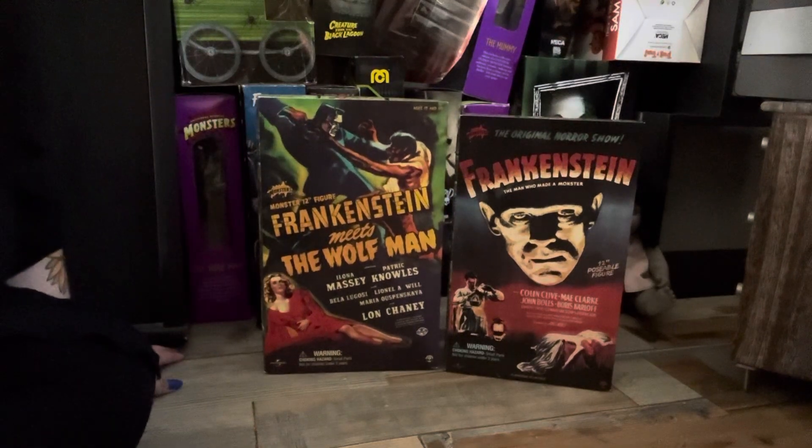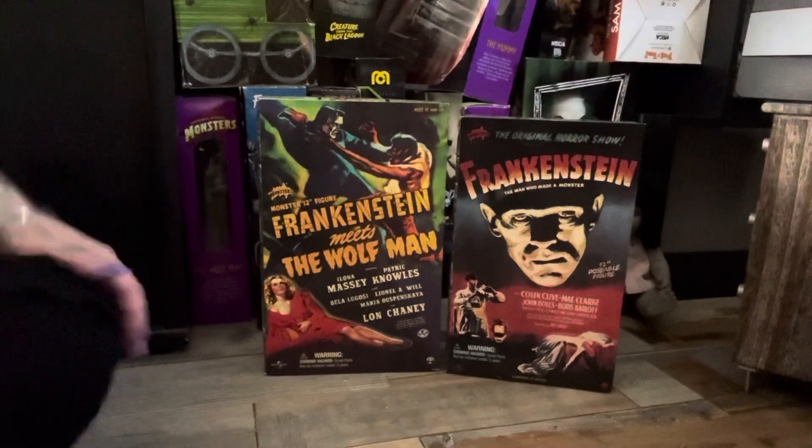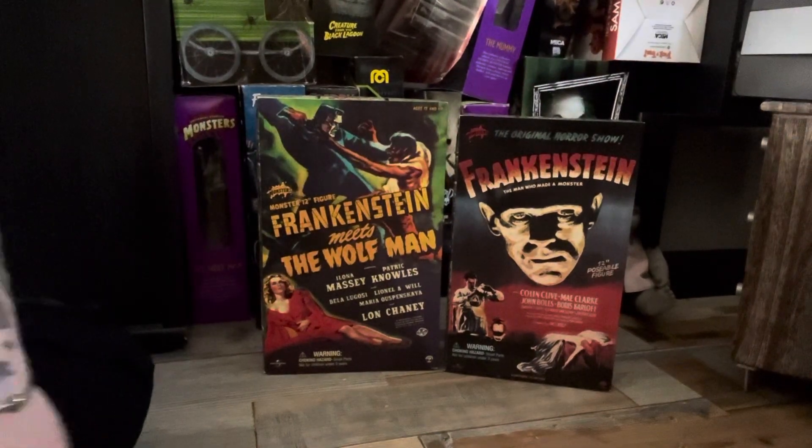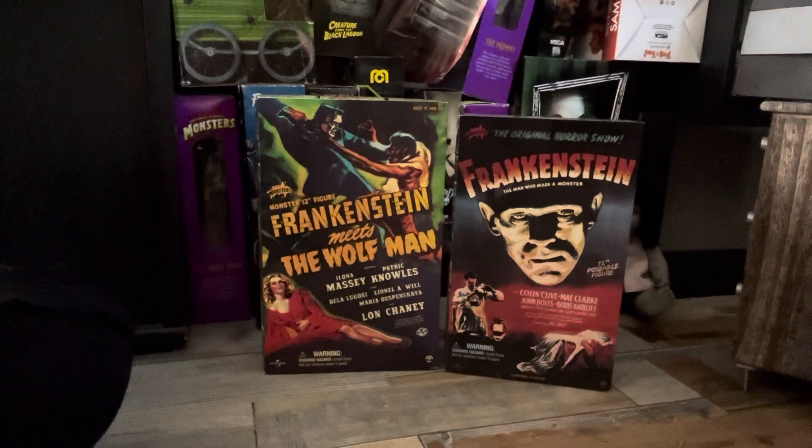Hey guys, it's Tam's Wicked Witch. Welcome back to the channel. It's Vlogtober, we are on the 6th of October, so it's video 6, and I'm going to do today two really, really cool Sideshow figures.